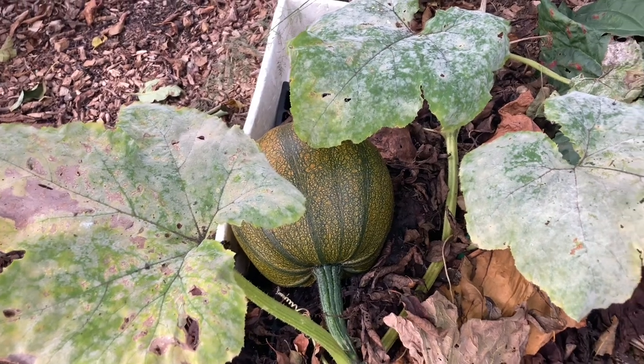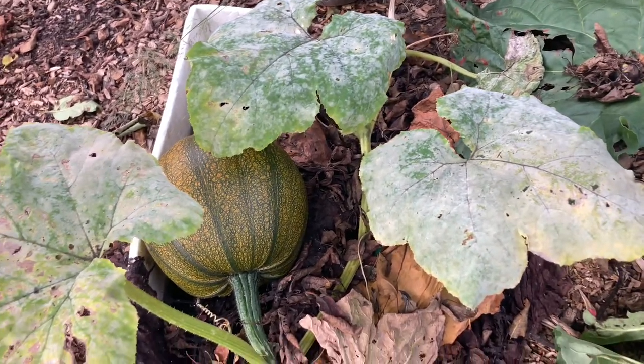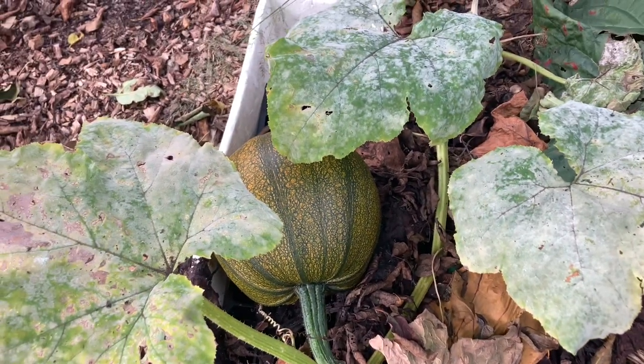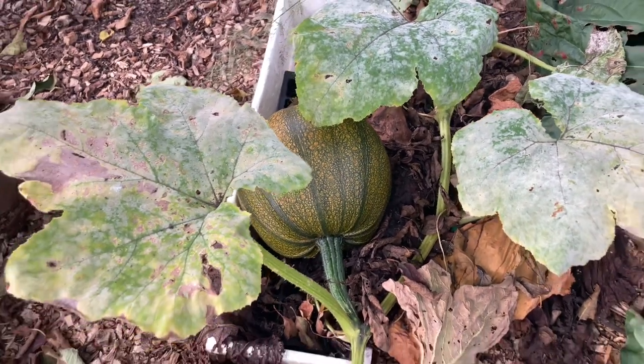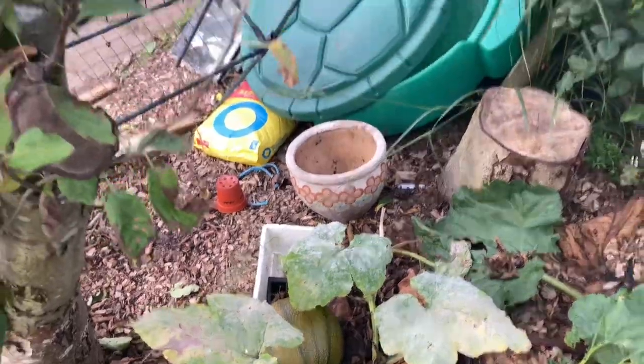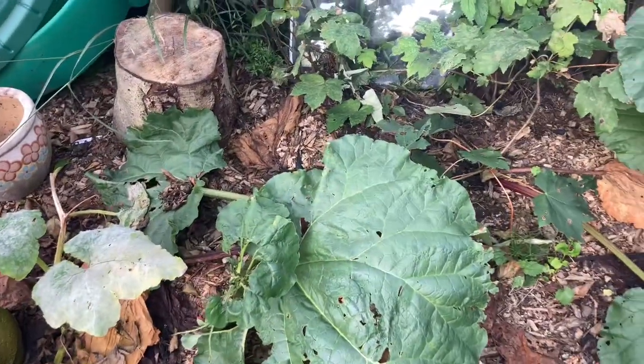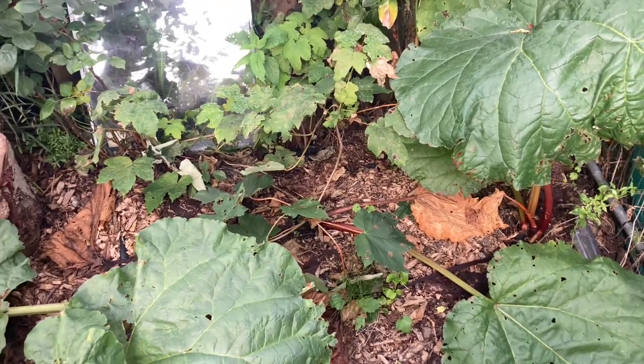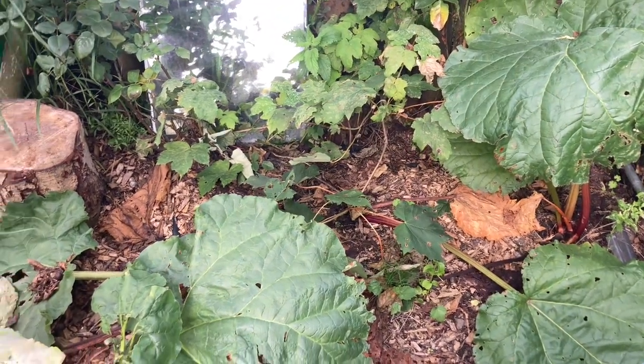The color is changing and the leaves are dying back. I think it might have powdery mildew but it's all right — the plant is big enough. We're just waiting for it to ripen. We still have a few rhubarb there but I think we're just going to let that die back so the energy goes back to the crown.